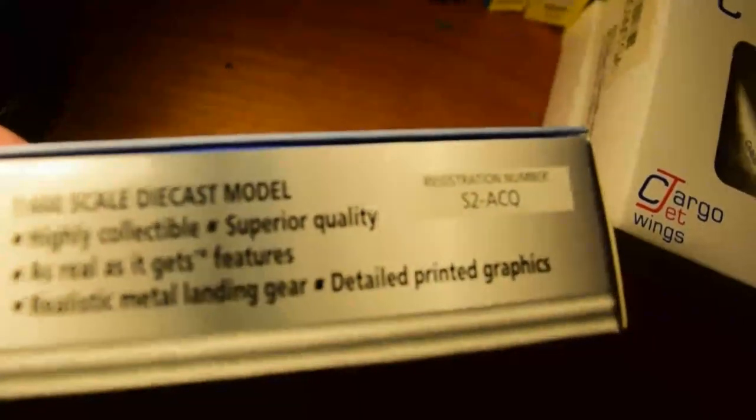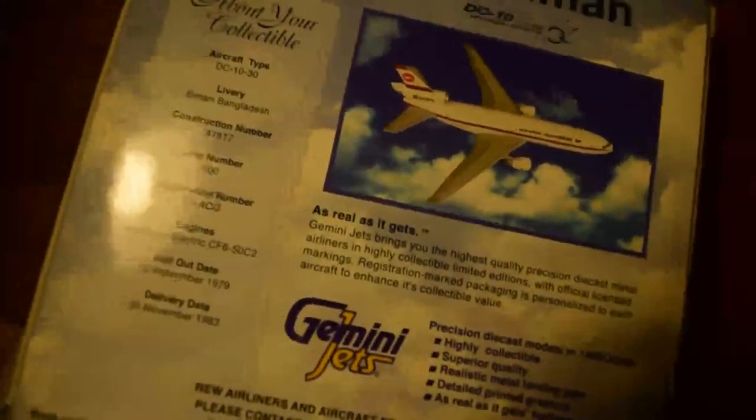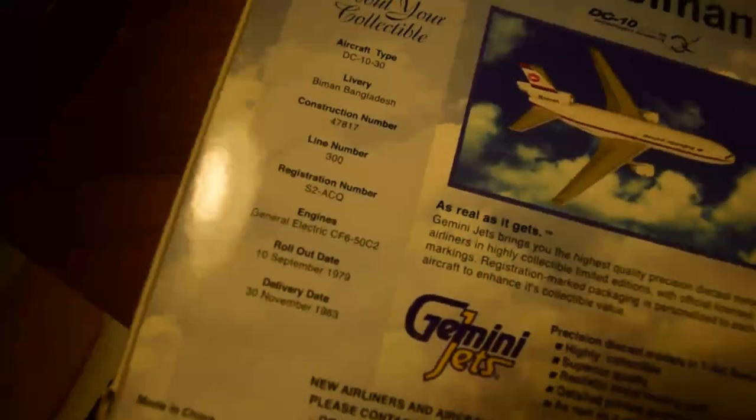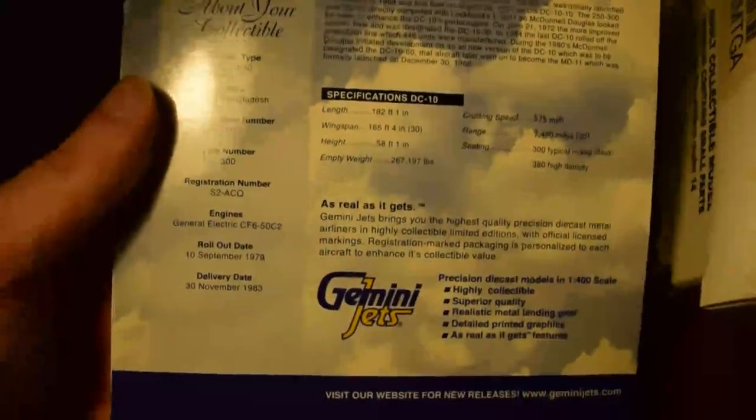All the old-school stuff here for the old Gemini releases. Registration Sierra 2 Alpha Charlie Quebec on the back of the box, with some details and the standard information about the aircraft type. And then there's the model — as you can see the cradle has yellowed due to age, but that's just normal.